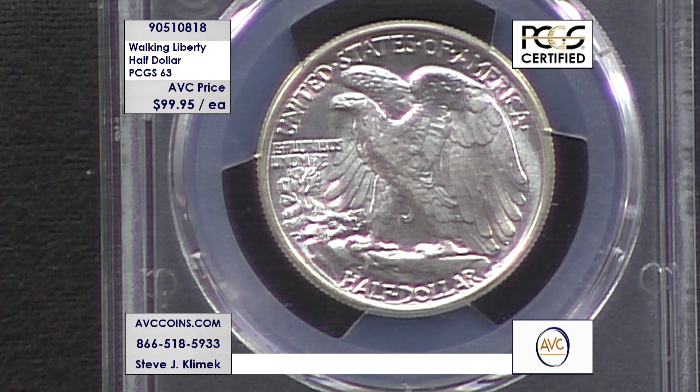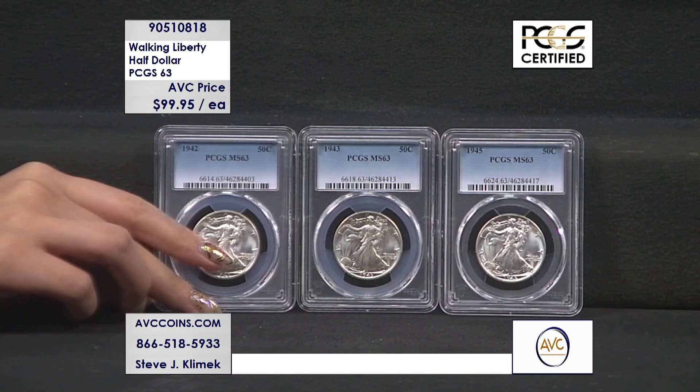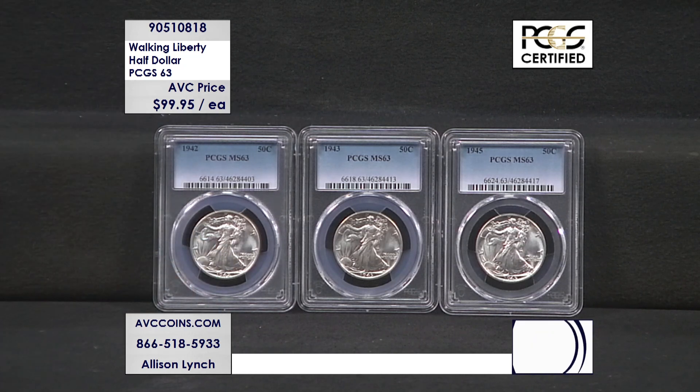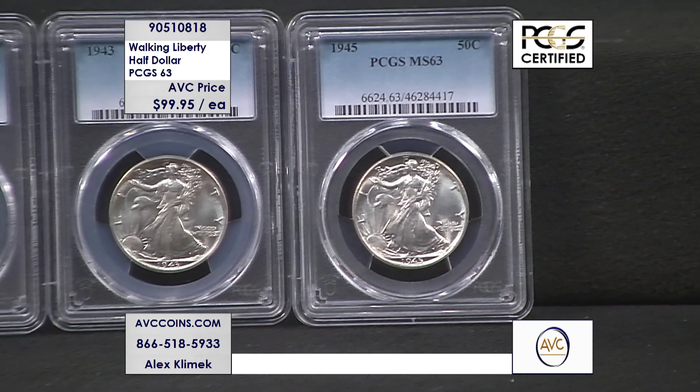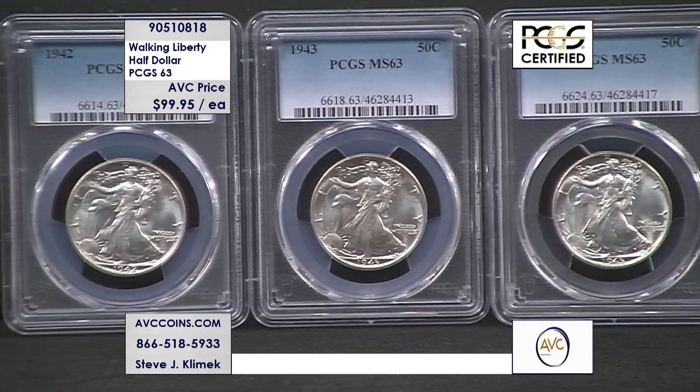Look how blast white gorgeous these coins are. When we got this deal offered to us, we went through the coins and picked out the ones that were all blast white beautiful — just like you see — no toning, no porosity. Sometimes a coin will have the grade, but it just won't have the eye appeal that we want to bring to you, our most valued customers.